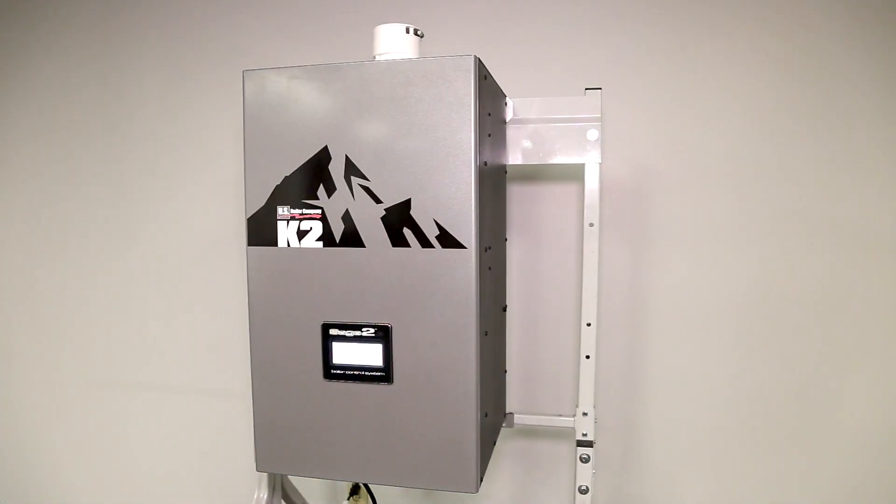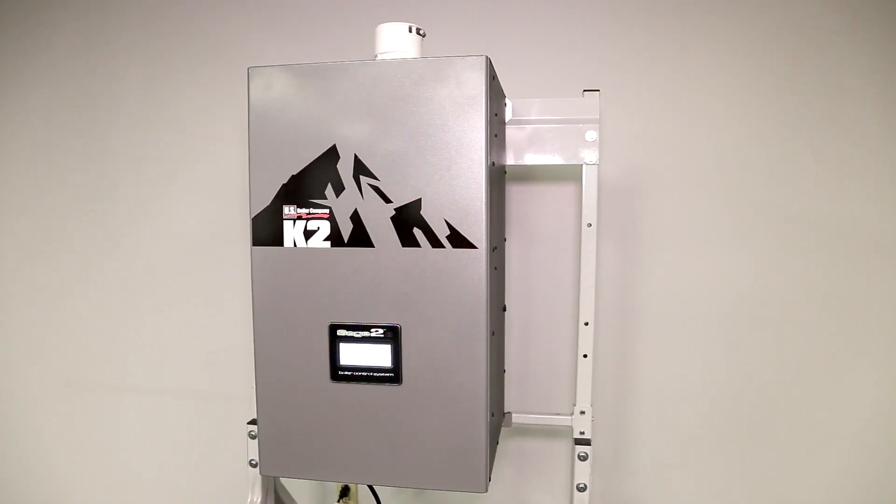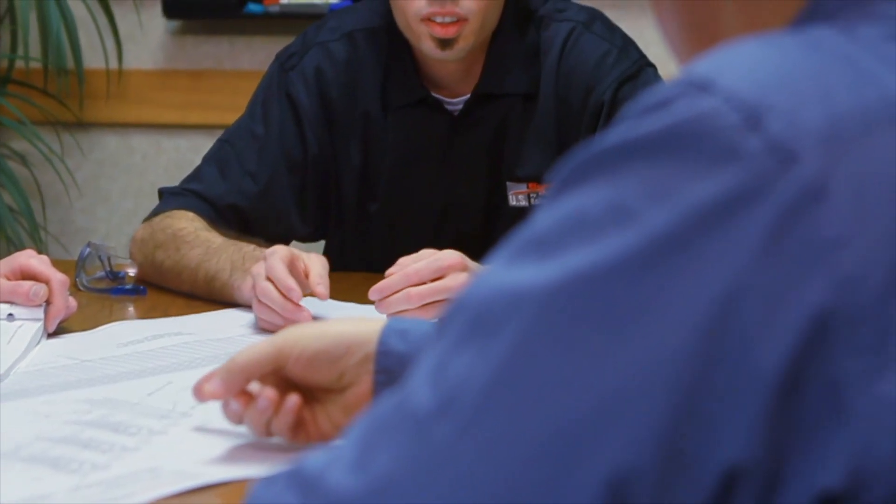So what sets the K2 apart in the highly competitive field of wall-hung condensing boilers? Simply put, the boiler was designed with you in mind. In comprehensive interviews and focus groups, professional heating contractors told us exactly what they wanted in a condensing boiler.